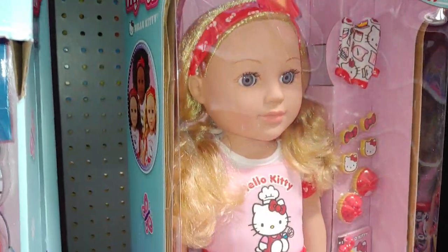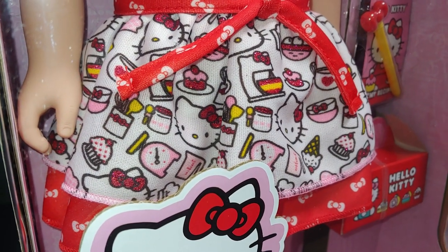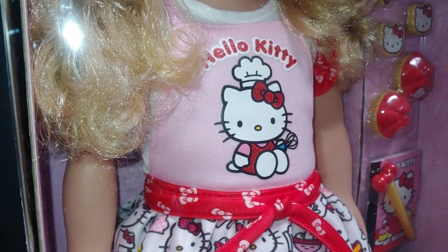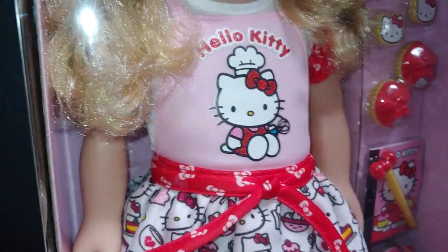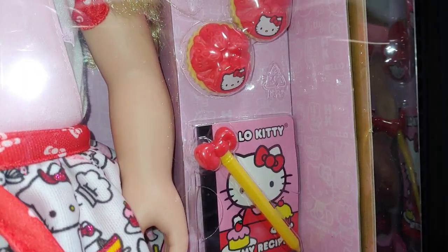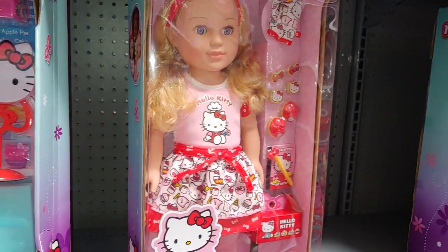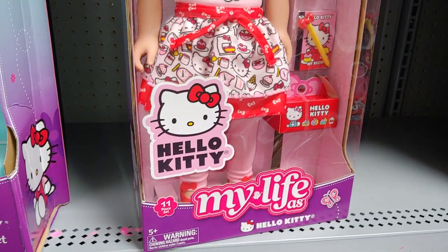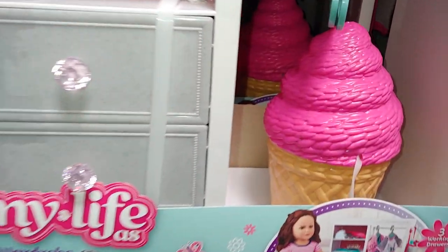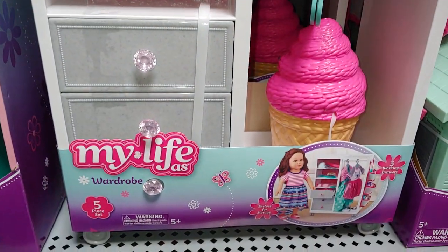Then they have the doll here — I showed this one time before and they still have her. Look at her skirt — it has cakes, the cake mixer, ice cream cones, Hello Kitty's face, and her top with the little chef hat. Hello Kitty's ready to bake with the little whisk. There's a glove, and a little notebook and pen to jot down her recipe book notes. And look at that ice cream — that's a big cone. Same collection, My Life.